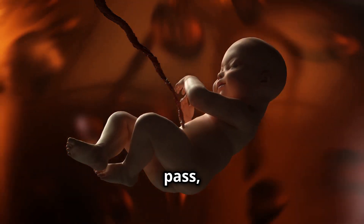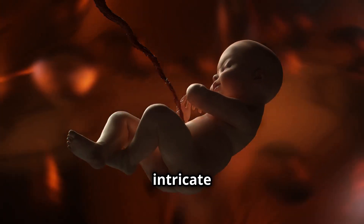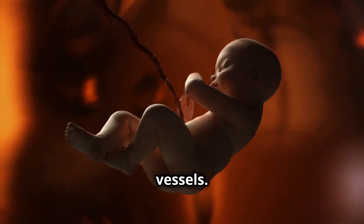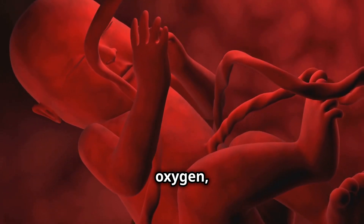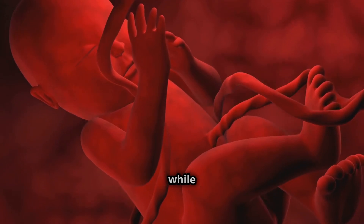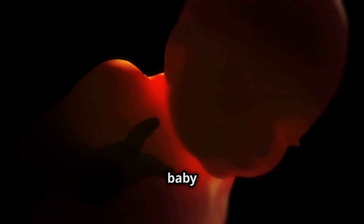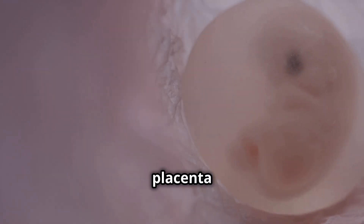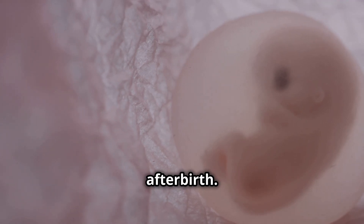As weeks pass, the placenta continues to develop, growing an intricate network of blood vessels. This organ becomes the baby's lifeline, supplying oxygen, nutrients, and hormones while also filtering out waste. By the time the placenta reaches full maturity, it weighs about 500 grams and supports the baby until birth. And when the baby is born, the placenta follows shortly after, a moment known as the afterbirth.